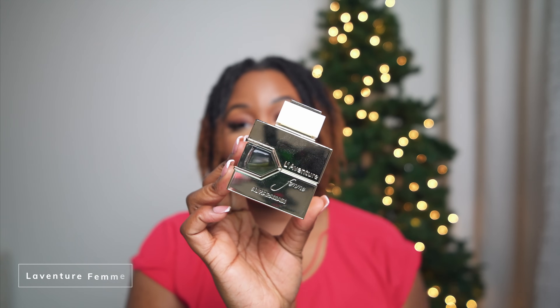This next fragrance is one that I personally made go viral. When my video hit over 1 million views, I consider that viral. When I talked about this fragrance, it instantly sold out on Amazon. Amazon reached out and told me when it would be back in stock. All I said was: if you don't want to spend $400 on Creed Aventus for Her, get this one instead. The girls sold it out. It's La Aventure Femme.